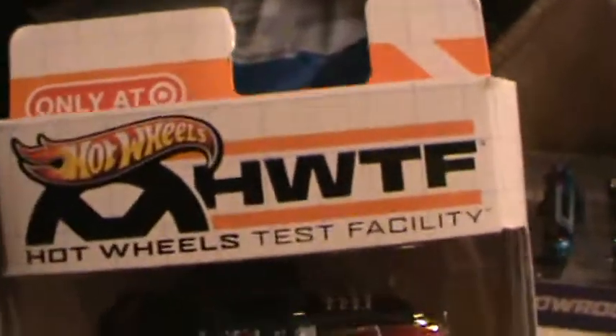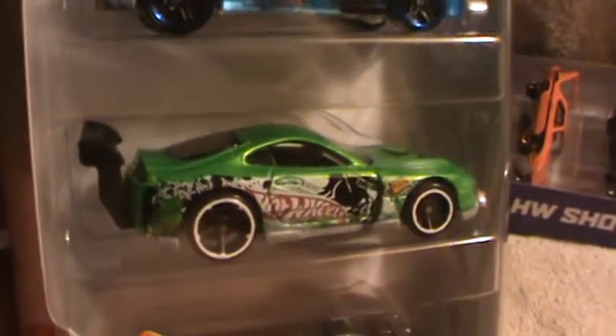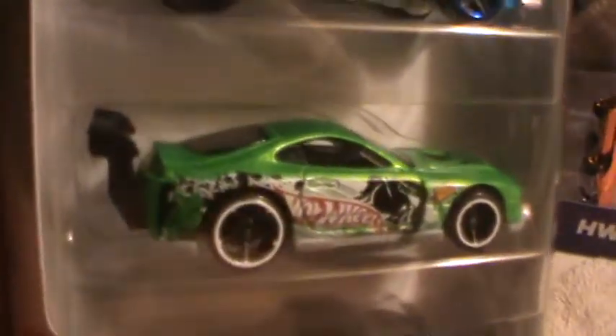Super Tsunami — HWTF Hot Wheels Test Facility Target-only special. Here it is, Super Tsunami. And when we say Tsunami, we're not talking about that big wave that hits the Pacific every once in a while whenever there's a tremor. Of course, this thing is so cool it probably starts tremors, especially that pearl white base down there on the bottom.